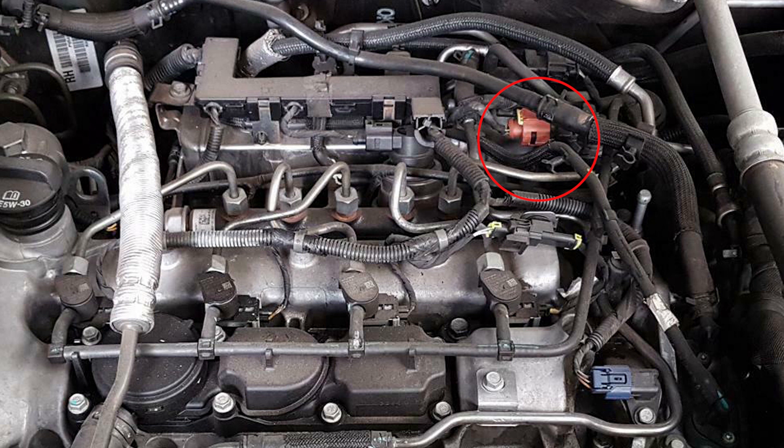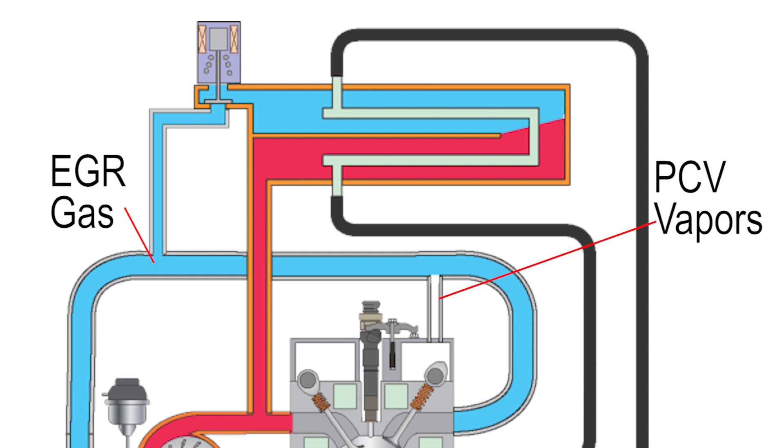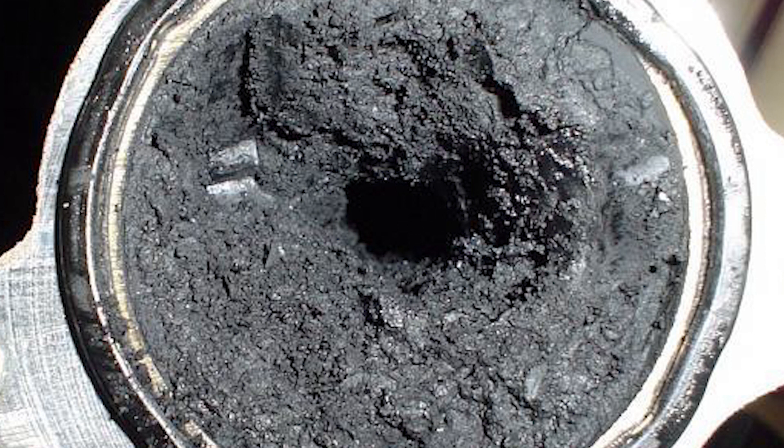As the EGR valve is electrically actuated, the system can develop electrical faults in the EGR unit or within the wiring, which can trigger diagnostic codes. As the exhaust gases enter the intake, they tend to mix with the blow-by gases from the positive crankcase ventilation system, which allows for carbon to build up.